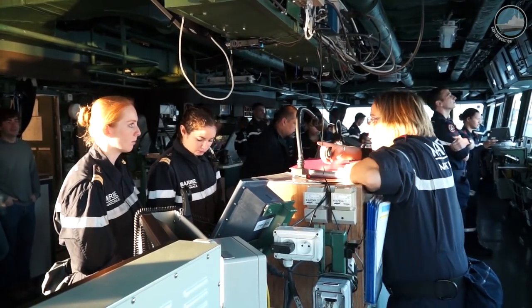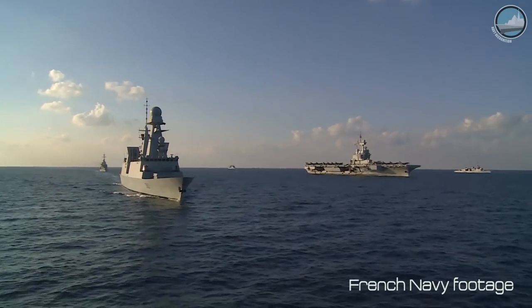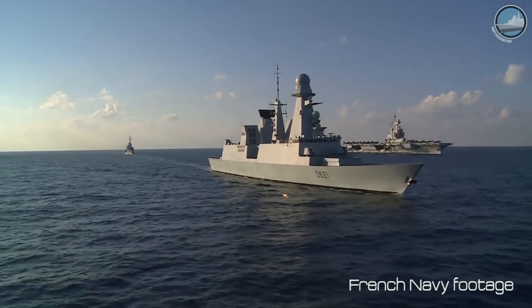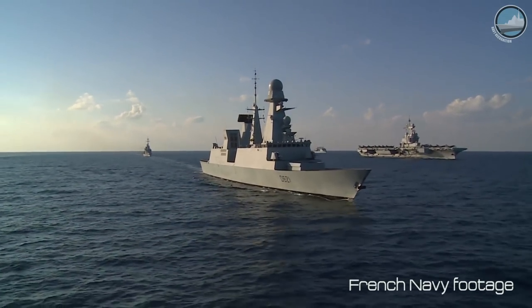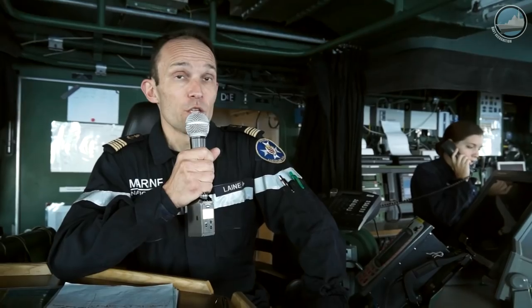Mainly we are protecting aircraft carriers — Charles de Gaulle — but also amphibious ships or any other high value units. The second mission of Chevalier-Pol is to provide command and control capability to an airspace in an operation area.